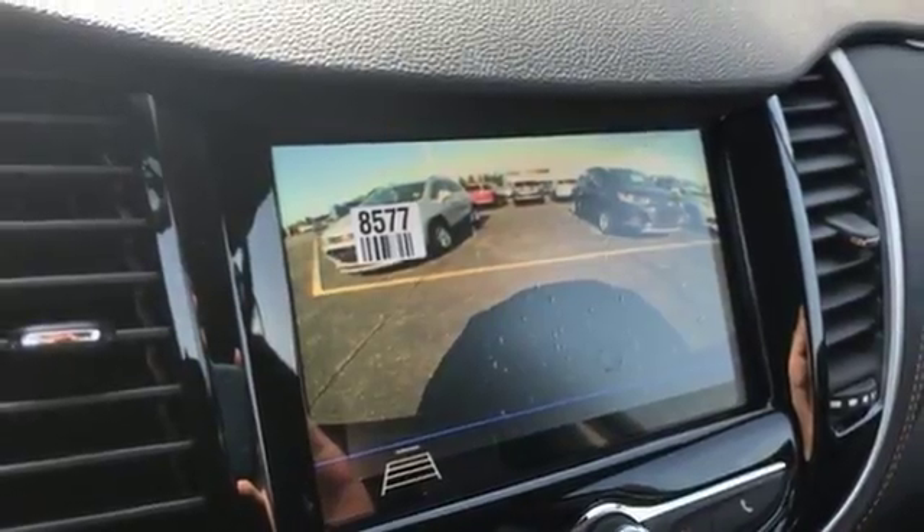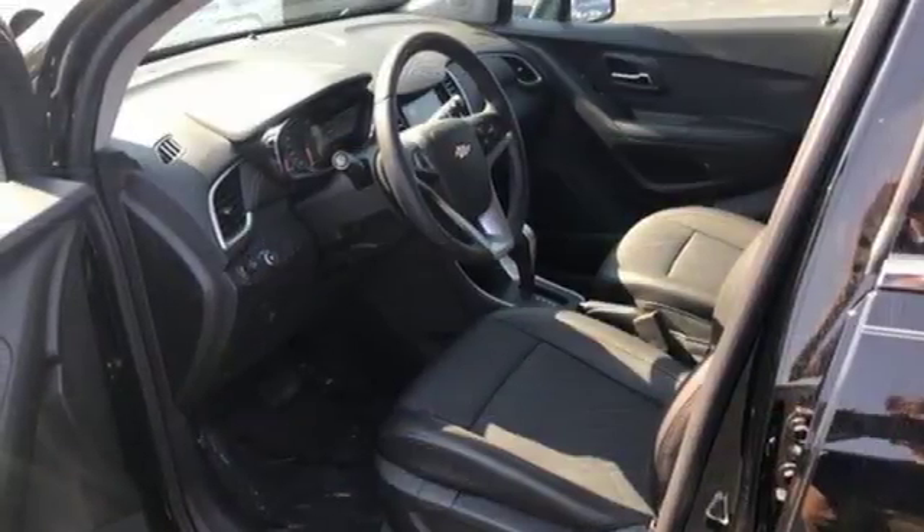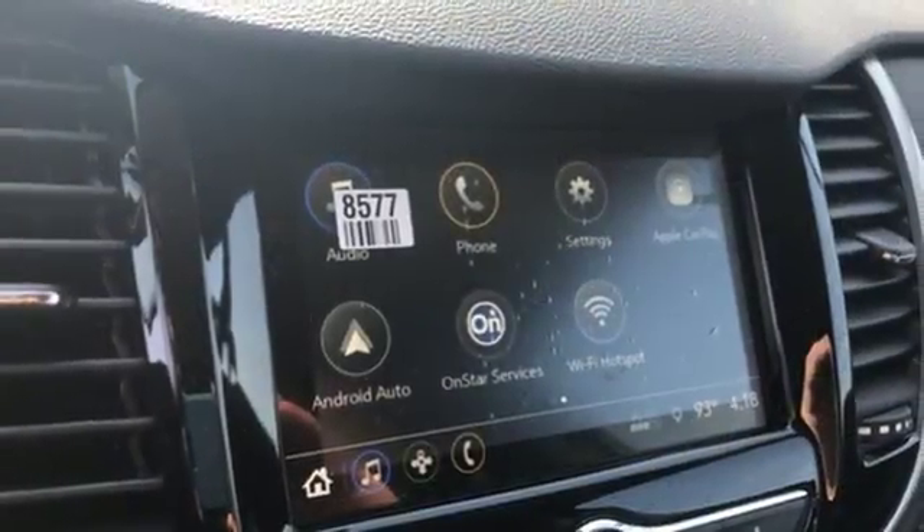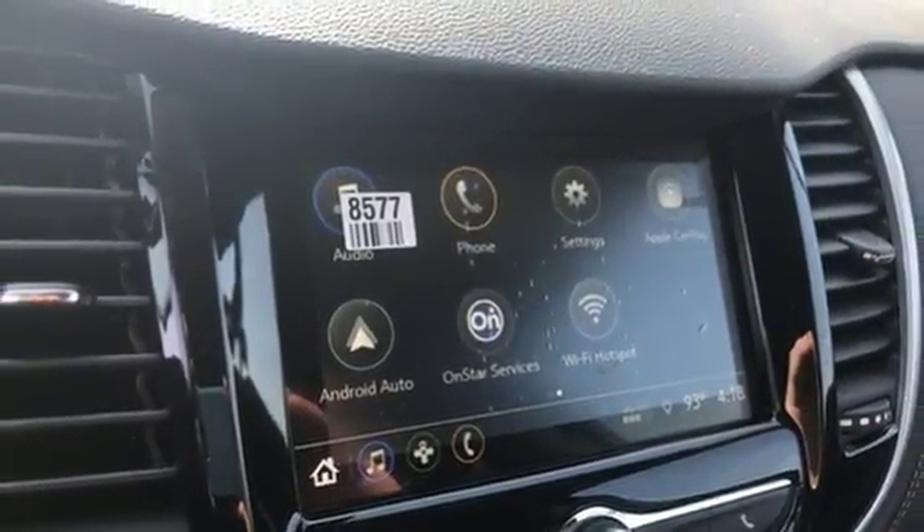Chevrolet MyLink voice activation, aluminum wheels, Apple CarPlay, Android Auto, and an intercooled turbo inline four-cylinder engine. Take it for a test drive today.